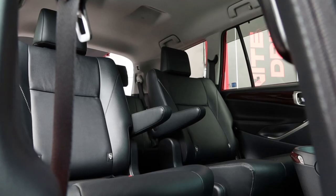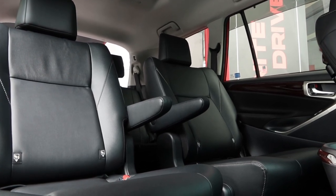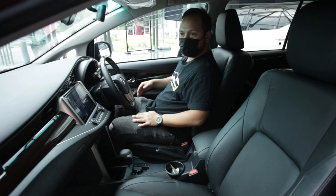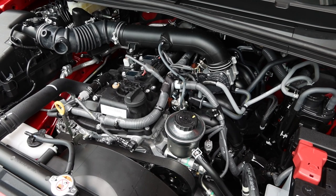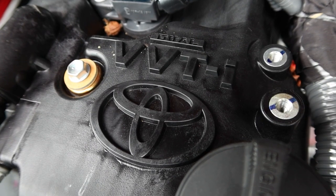But the best addition to this Innova facelift are the captain seats. Unfortunately, the powertrain is still the same from the pre-facelift car. This car still pushes out 139 PS and 183 Nm of torque from a 2-litre naturally aspirated engine.